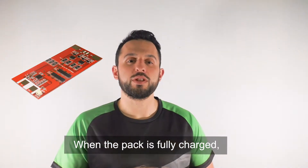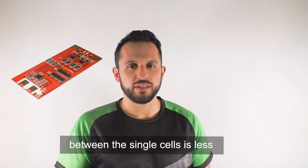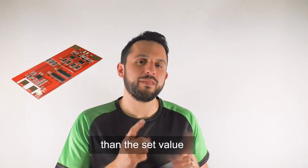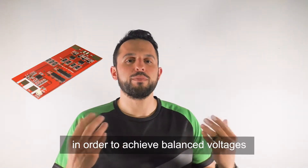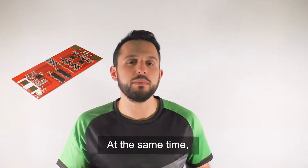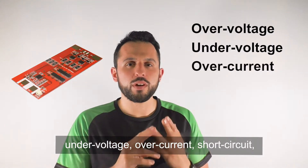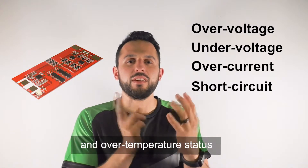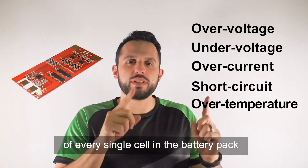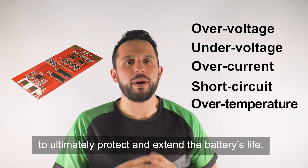When the pack is fully charged, the PCM can ensure that the voltage difference between the single cells is less than the set value in order to achieve balanced voltages between the different cells. At the same time, the PCM will detect the over voltage, under voltage, over current, short circuit, and over temperature status of every single cell in the battery pack to ultimately protect and extend the battery's life.